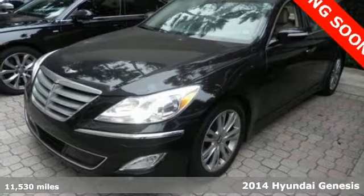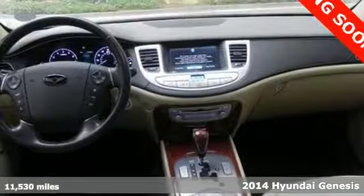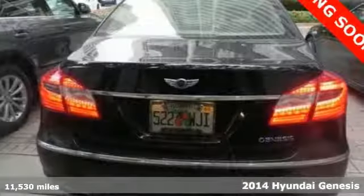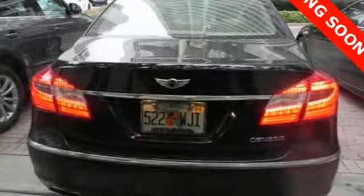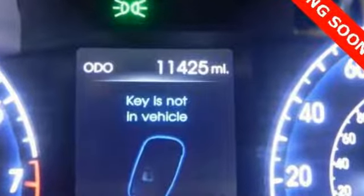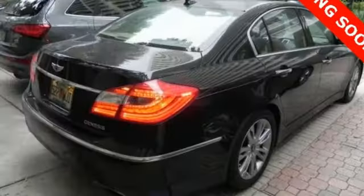It's a 2014 Hyundai Genesis. Make your next road trip an enjoyable one. This Genesis has an abundance of space, with more interior volume than any other car in its class. So go ahead, feel free to stretch out while you move down the road.